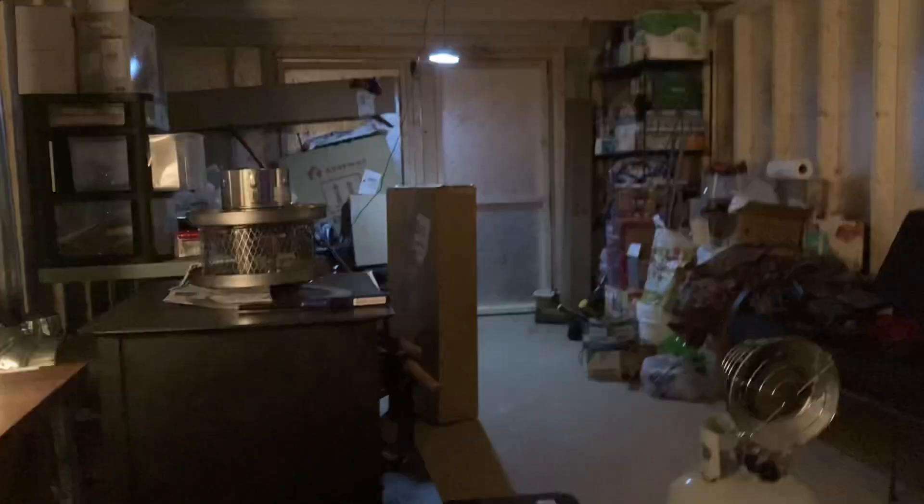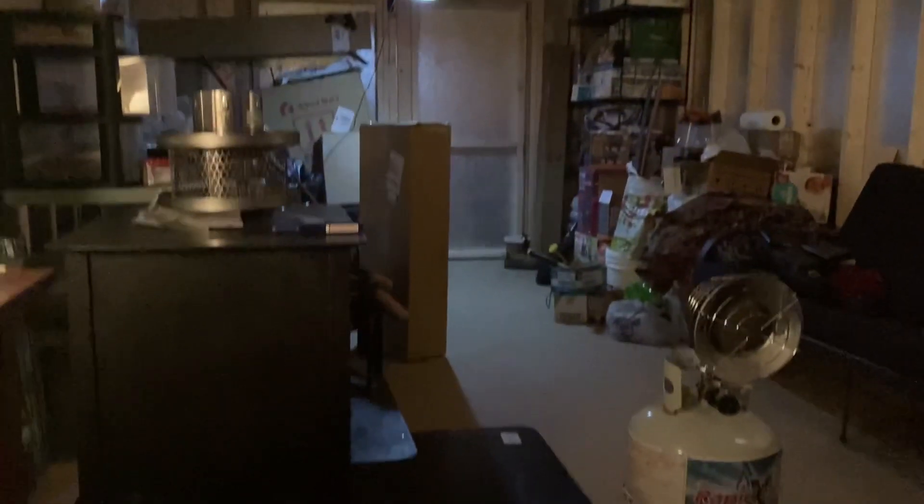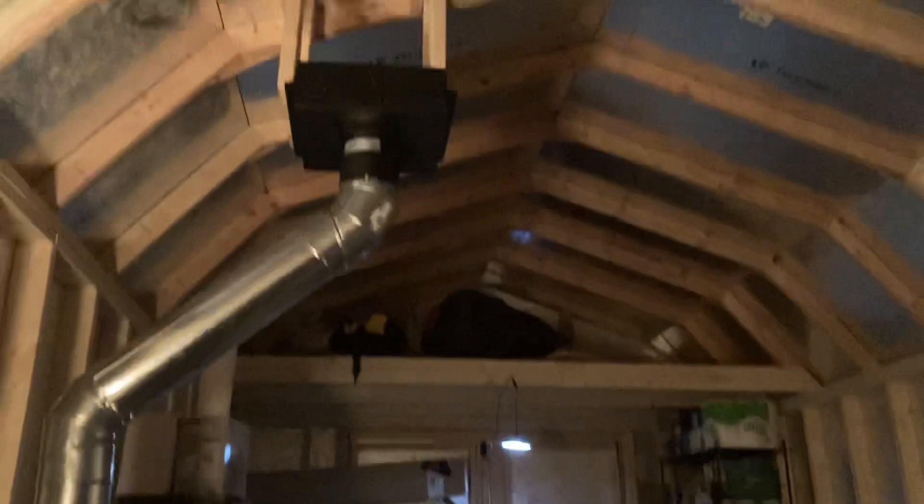Hi everybody, I want to do a little update on the cabin. It is a mess as you can see — still a lot to do, but can't get it done unless I'm here. The stove still has to be vented out the roof, but I'm using a propane heater compliments of a friend.